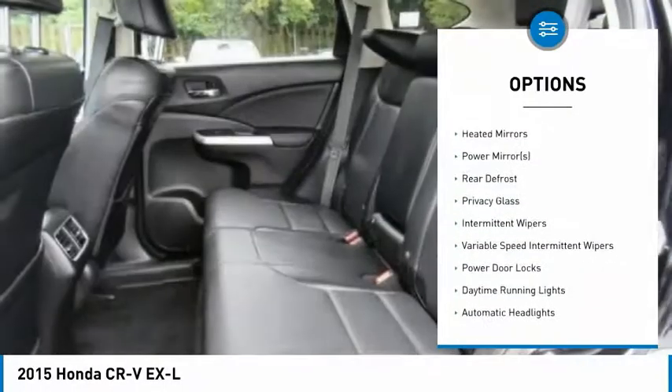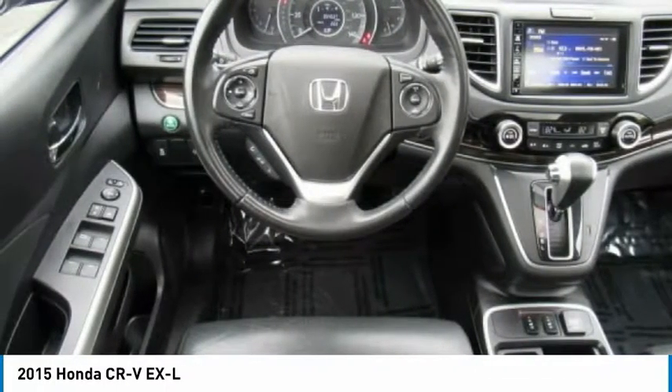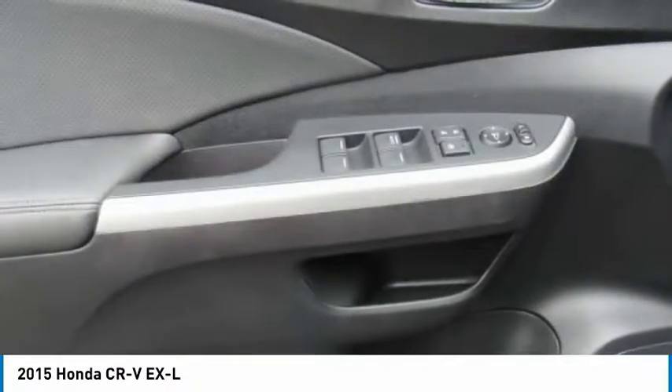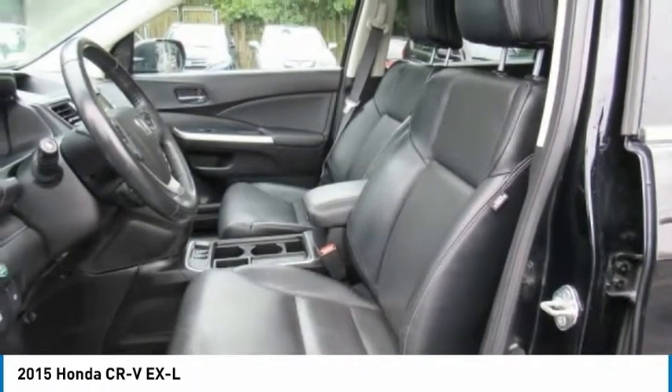All-wheel drive, backup camera, anti-lock braking system, leather-wrapped steering wheel, and Bluetooth. Take this vehicle for a spin and see why so many shoppers are now proud owners.